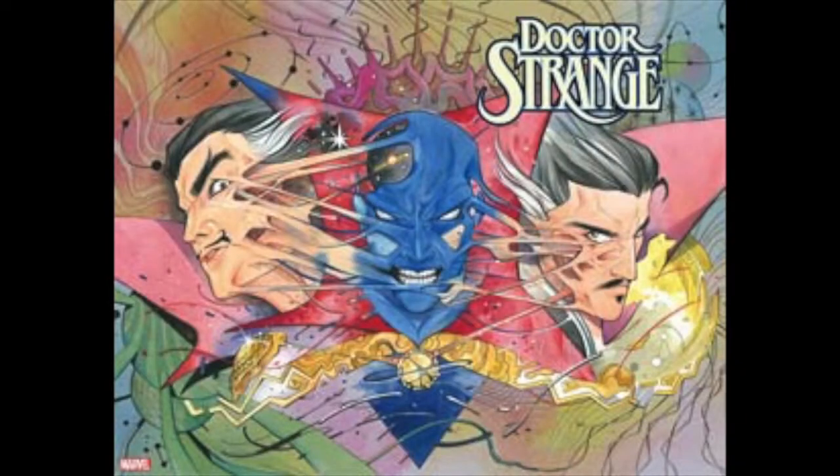We've got Dr. Strange issue 20 with the regular cover and a Peach Momoko Immortal wraparound. I believe this is the last issue of this series of Dr. Strange. There's also an Alex Ross C cover.